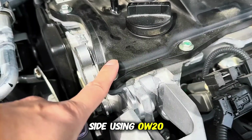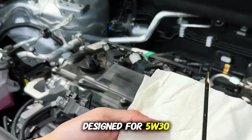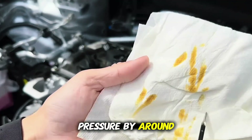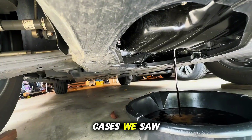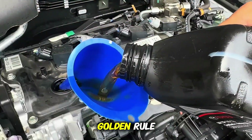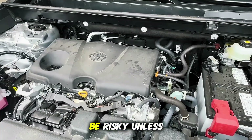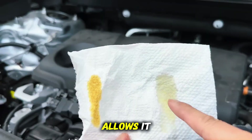On the flip side, using 0W20 in an engine designed for 5W30 lowered hot oil pressure by around 10 PSI, and in some cases, we saw brief low pressure warnings after extended idling in hot weather. So here's the golden rule: going slightly thicker is usually safe. Going thinner can be risky, unless your manual specifically allows it.